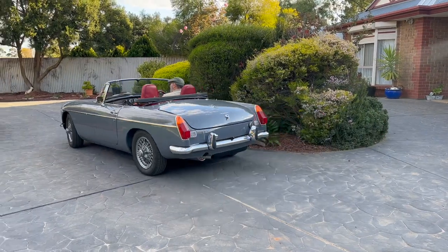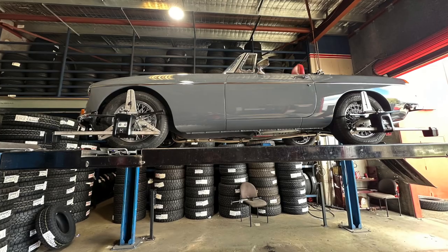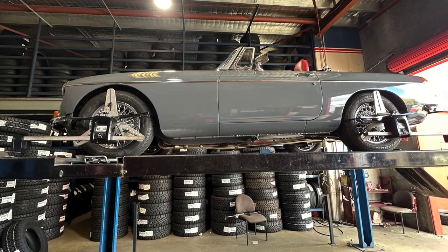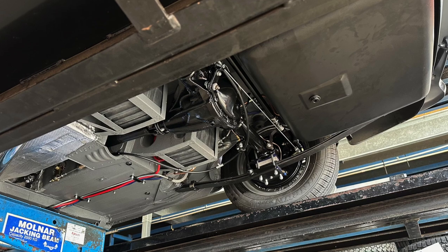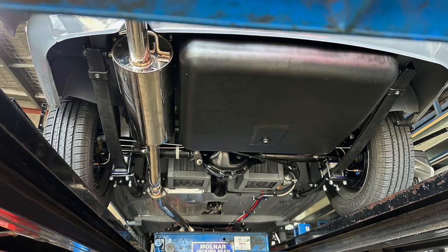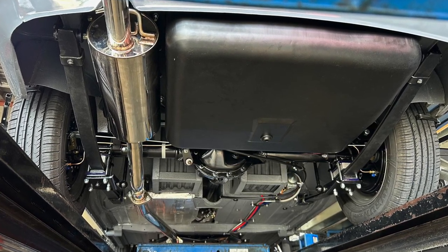We're heading off for an MOT inspection and then we can get it registered. This is actually the first drive on a road. The first task is to take her down to the local tire place and get the front end aligned. This is a bit of a saga because most front end alignment equipment won't fit over the spinners on these old cars. After taking it to about five different places, we eventually found one that had the right offsets for the clamps that go on the wheels, and they could do the front end alignment. We got the certificate of alignment.